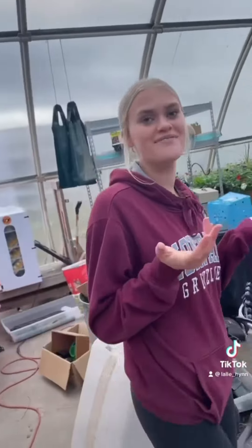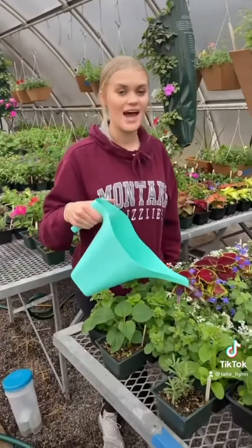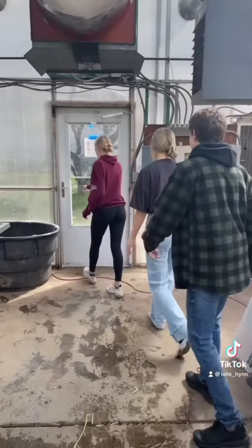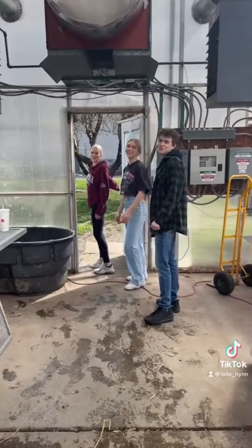Our dates are April 27th, 3 to 5, and April 28th, 10 to 5. And remember, if you want one of these beautiful alyssums, come prepared with cash or check only. Hope to see you there.